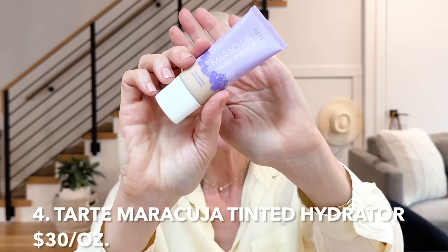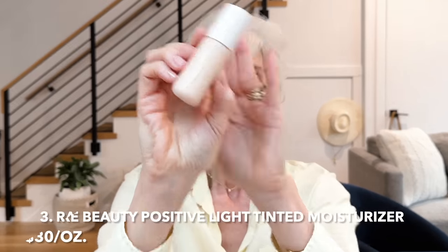Number four is the Maracuja Tinted Hydrator. The reason it's number four is not that it wasn't hydrating — it's that I couldn't quite get the shade match I wanted. It's a little too dark and I couldn't mix two shades to get the right match. The second reason is that for me personally, this gives too much coverage for a tinted moisturizer. At number three is the Rare Beauty — a beautiful tinted moisturizer that gives just a nice light dewy finish. It's medium moisturizing on my very dry skin, and I would definitely pick it up again, possibly in the next shade darker for summer.